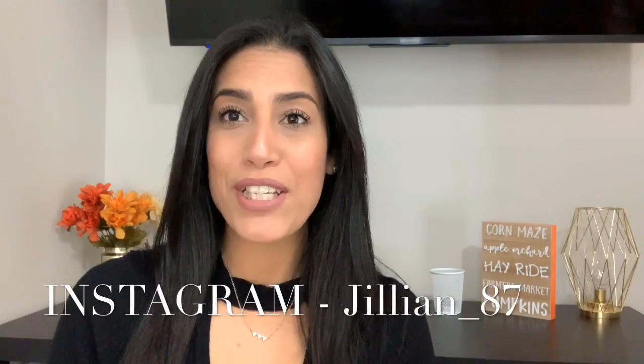Hey guys, welcome back to my channel. Today's video is going to be my fall must-haves slash my fall favorites, so I'm going to be sharing with you what I have been loving this fall. Although fall has already started, I have had all these things out for a while — I put half the stuff out in September, and also a lot of these things are just things I've had for years and really love.